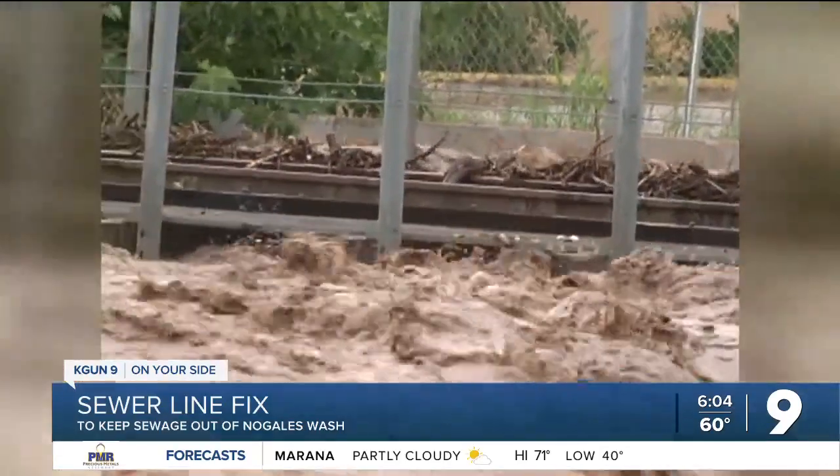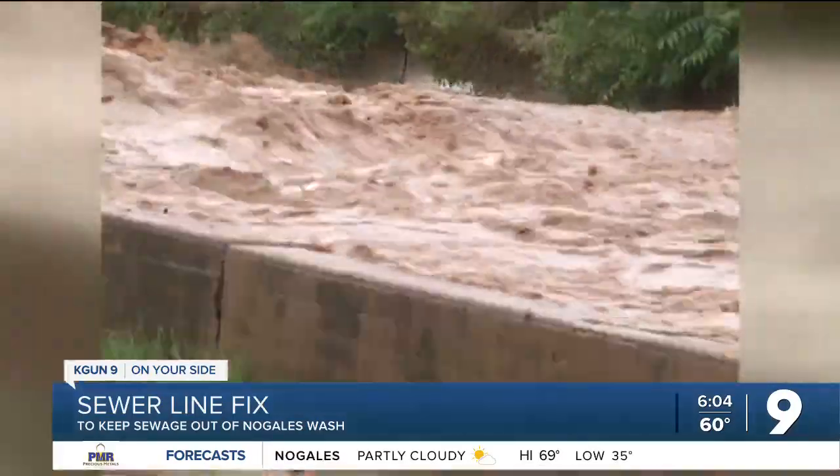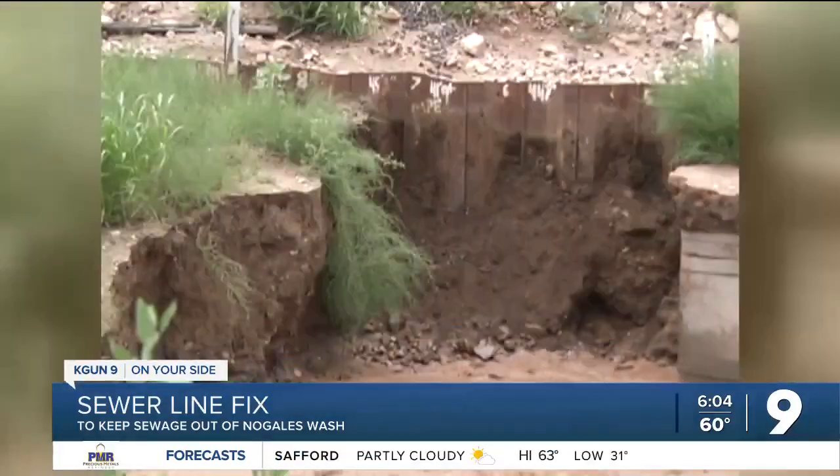This is the Nogales Wash and there is trouble deep underneath it. An old sewage line brings millions of gallons of sewage from Mexico. It's prone to break and it causes terrible environmental problems. But now officials are celebrating an effort to fix it. When the monsoon hits and the Nogales Wash runs hard, a lot of the water can be raw sewage from a crumbling pipe under the wash.